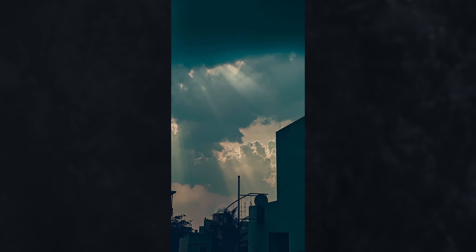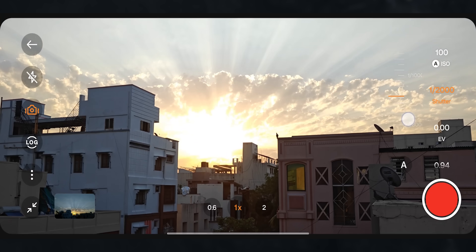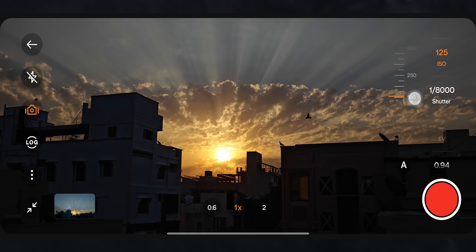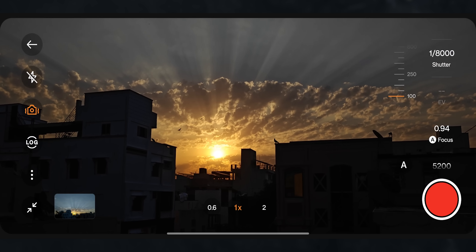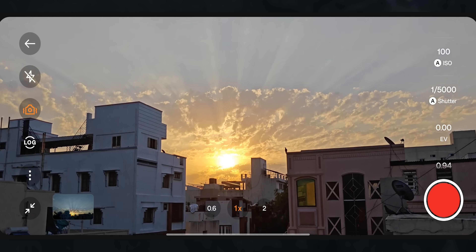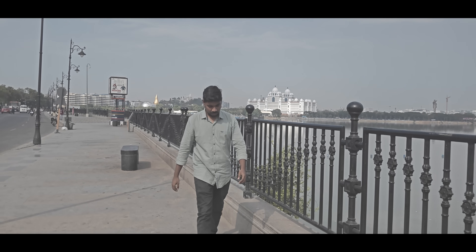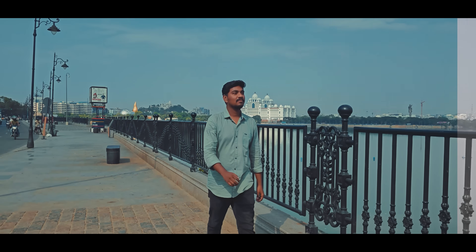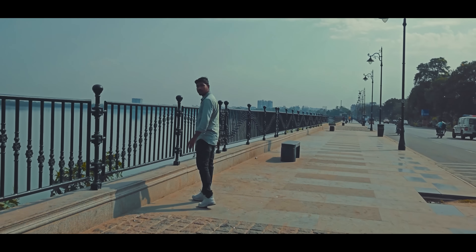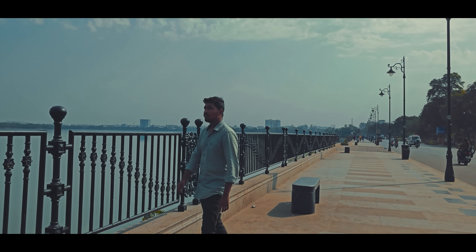The last feature is the Film Mode. I recorded the video in Film Mode — you can adjust and edit the video in Film Mode. You can record the video in Film Mode as well.